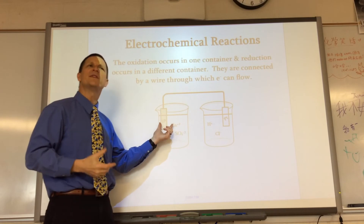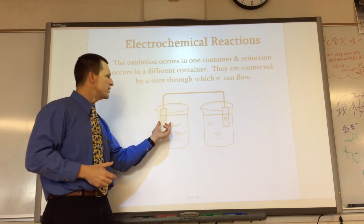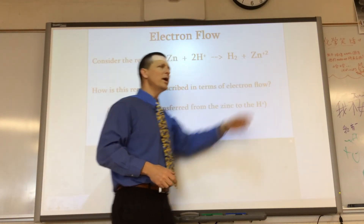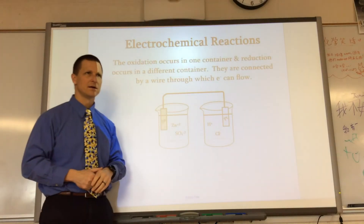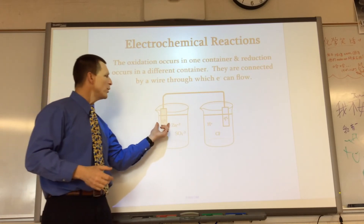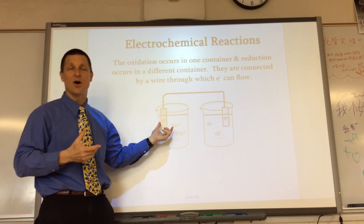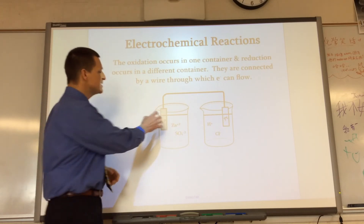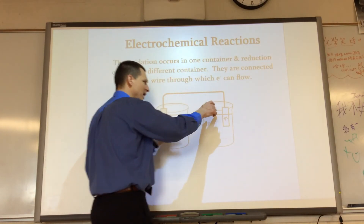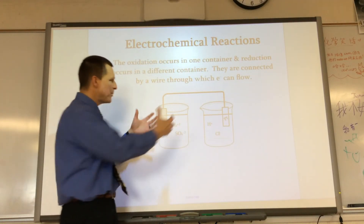What would the zinc be doing? Electrons are leaving the zinc, so the zinc becomes Zn²⁺ ions — aqueous. You'd see the solid zinc getting smaller over time. So this side is losing electrons, becoming ions, dissolving. The electrons come over to the other side where the hydrogen grabs them and bubbles up. That's our reaction happening in two different compartments.